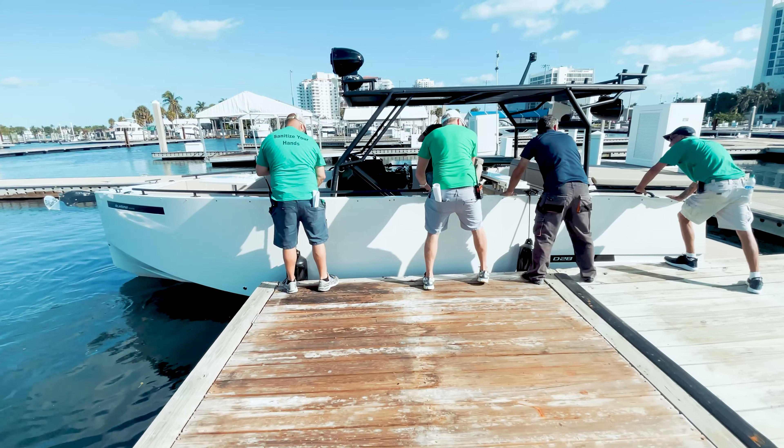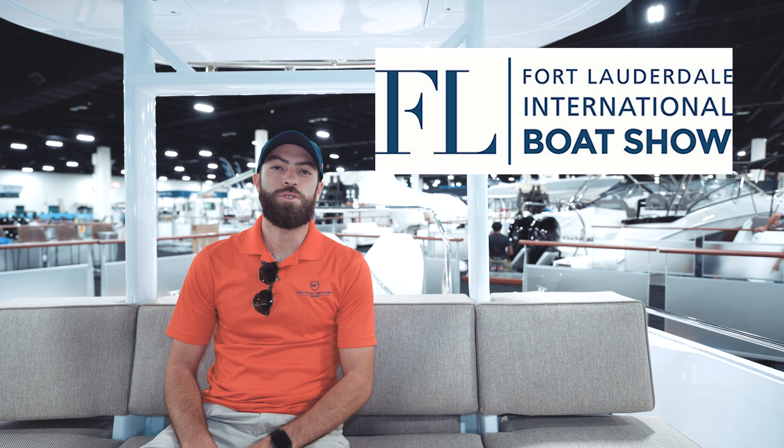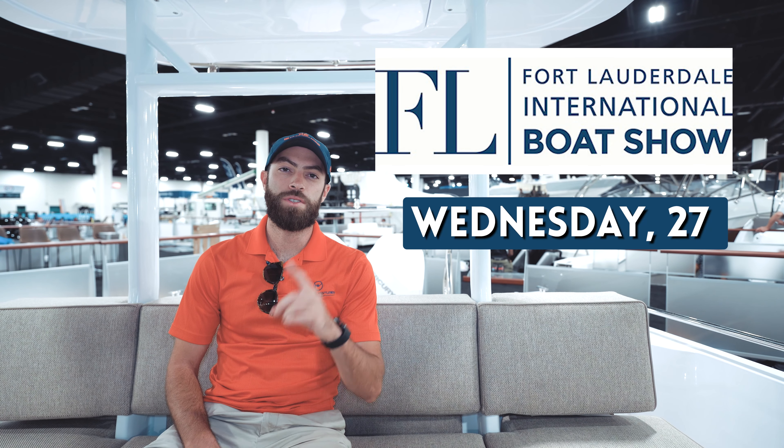We also have another booth over at the BMR where we will be showcasing the D Antonio D42, the D28 Explorer, another Axopar 37 Sun Top, and an Axopar 28 T-Top. So we're going to be a little bit all over the place. The Fort Lauderdale International Boat Show starts Wednesday and goes all the way up to Sunday of next week. Until then, Yacht Tender Guy out.